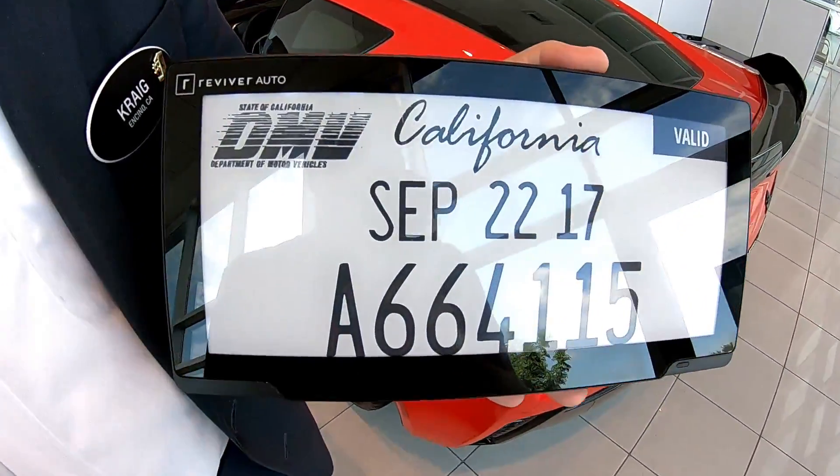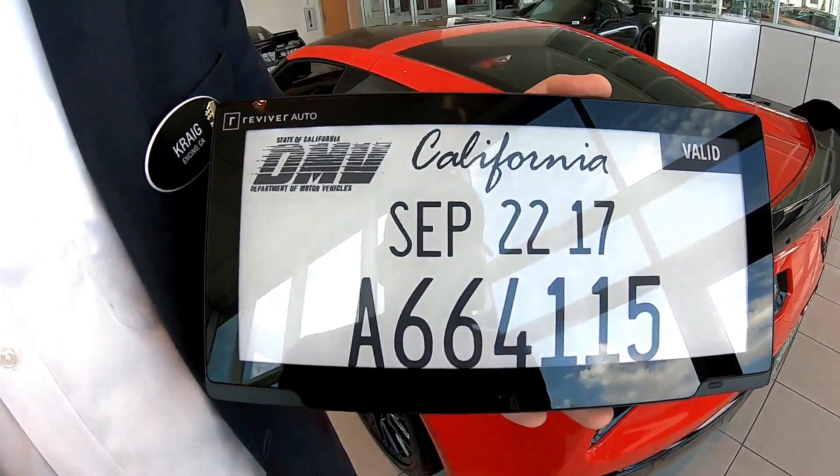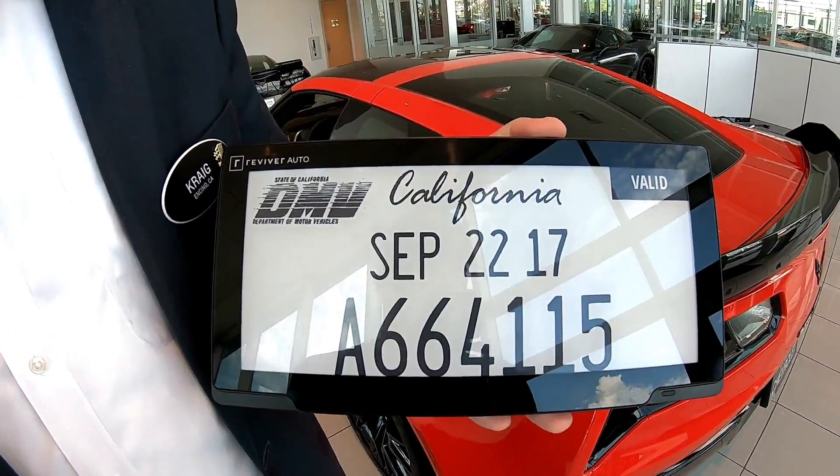I'm here with Craig of Kuni Chevrolet Cadillac. He's here showing us today the Reviver Auto, the world's first digital license plate. Craig's going to tell us about how this license plate works and how you can get one on your car just like mine.